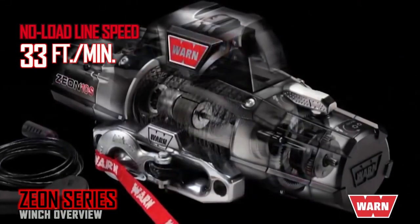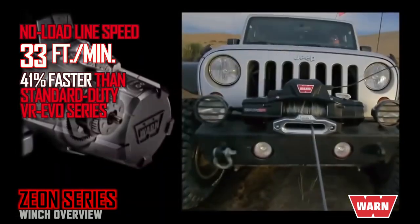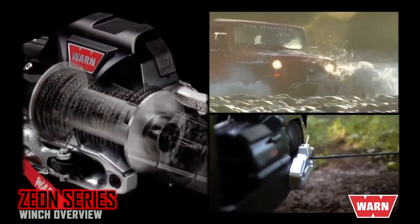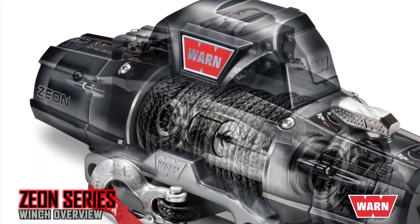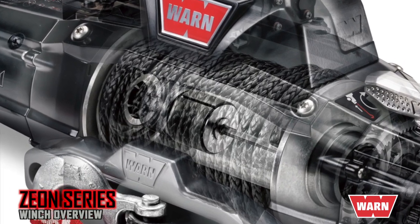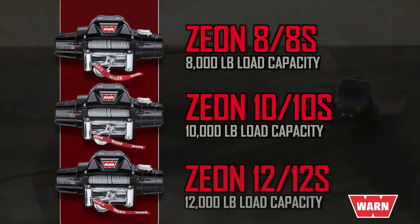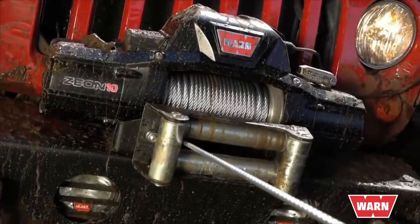One big advantage the Xeon series offers is a no-load line speed of 33 feet per minute — that's 41% faster than the already fast VR EVO Standard Duty winches. The Xeon's high-performance, high-efficiency motor and gear train work together to deliver more sustained pulling power without draining your battery. The Xeon also has a six-segment mechanical cone brake versus the VR EVO spring brake, giving you more reliable load-holding power. Xeon winches are available in 8,000, 10,000, and 12,000-pound capacities with lightweight Spydura synthetic rope or durable steel rope.